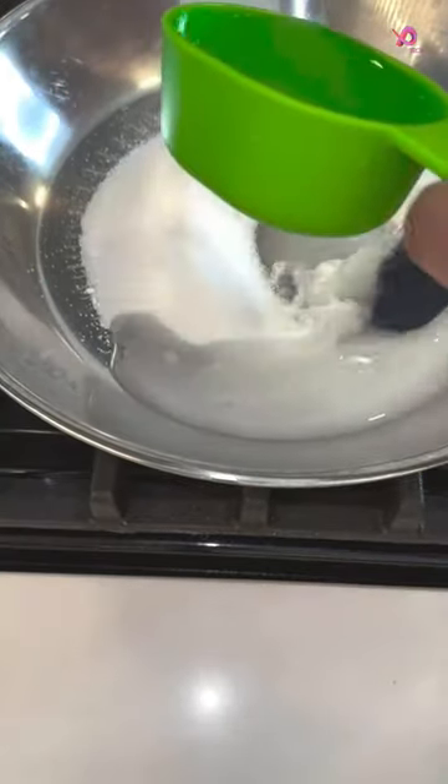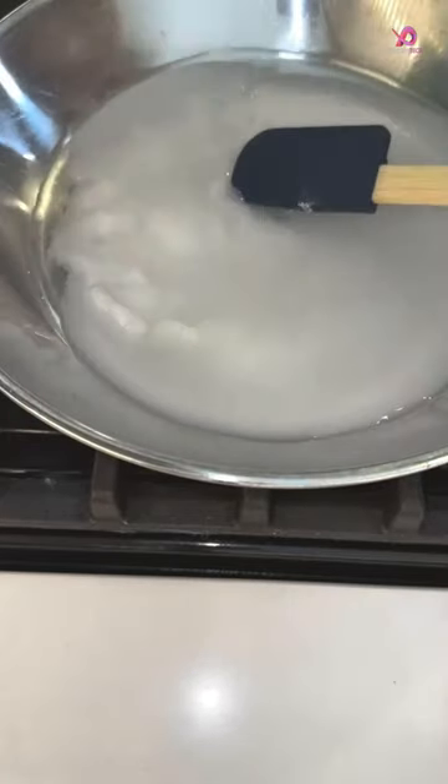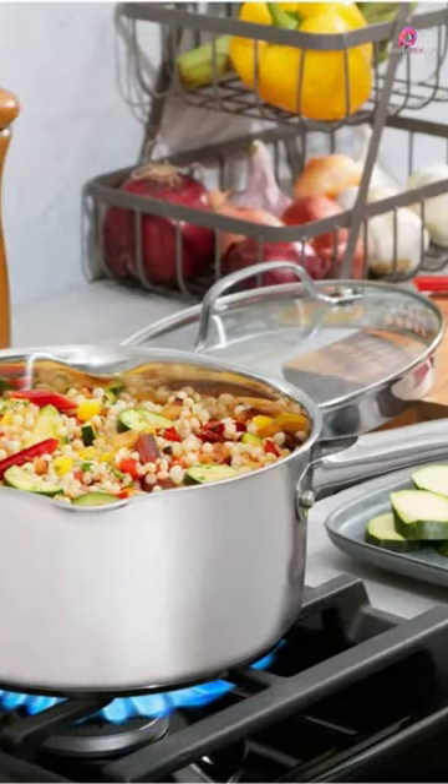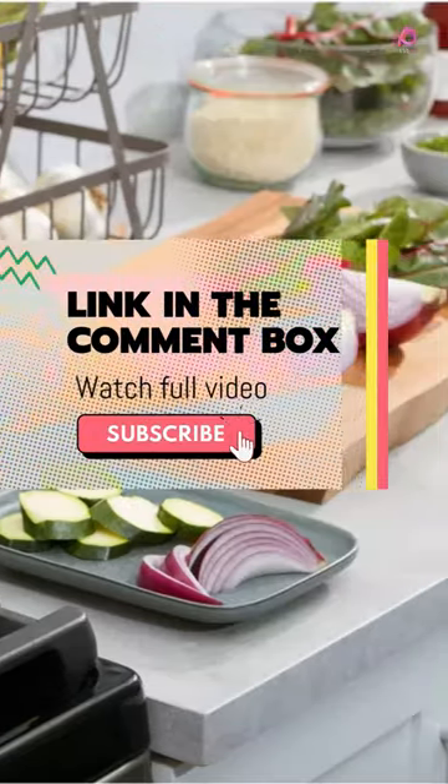One of the standout features of this cookware set is its techno release interior, which ensures effortless food release and easy cleanup after cooking. The superior quality construction boasts